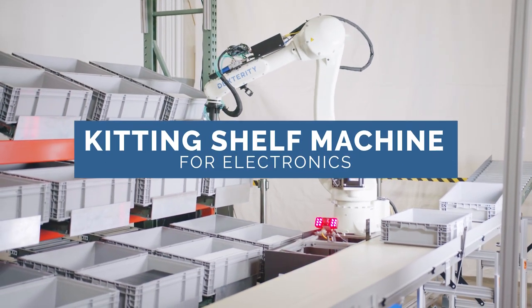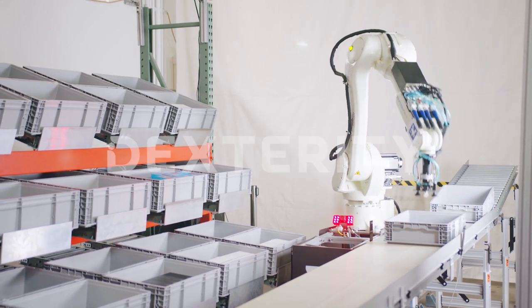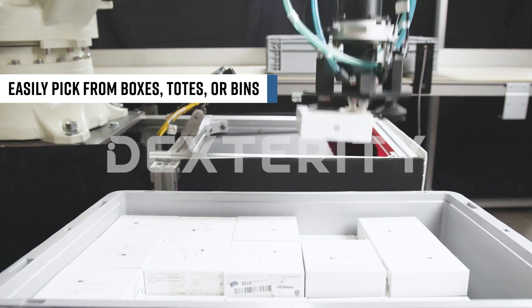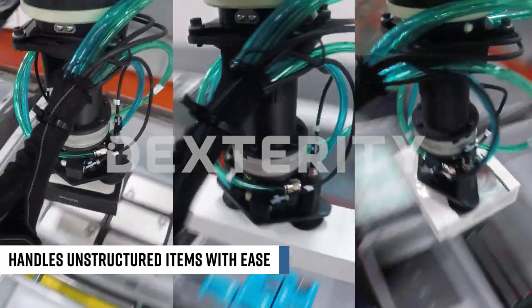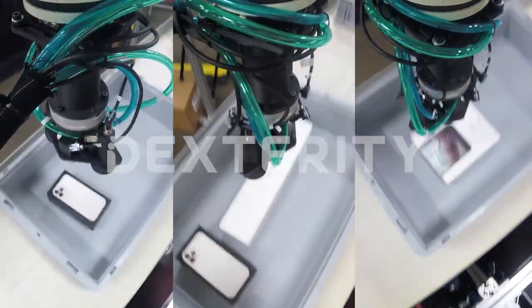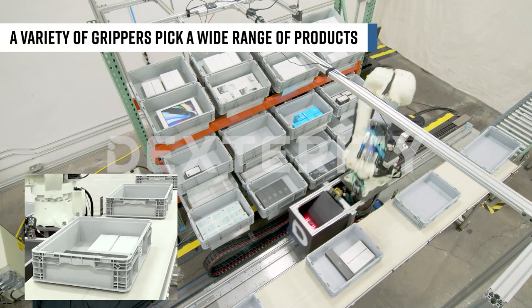Introducing Dexterity's Kitting Shelf Machine System, a modular and interoperable system with existing pick-to-light infrastructure. The robot can easily pick from boxes, trays, or bins, and it handles unstructured items with ease. Using a variety of grippers, it enables a wide range of products to be picked.